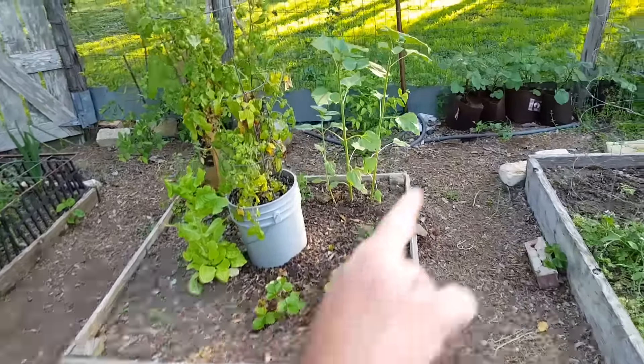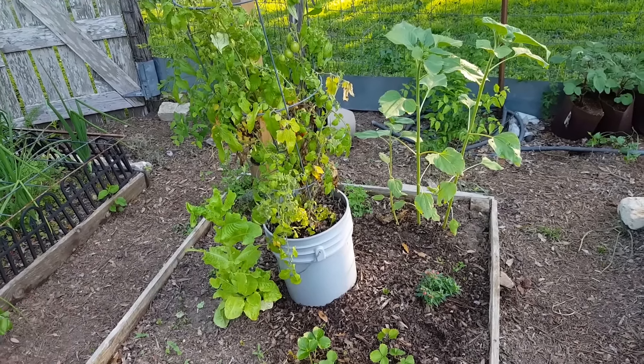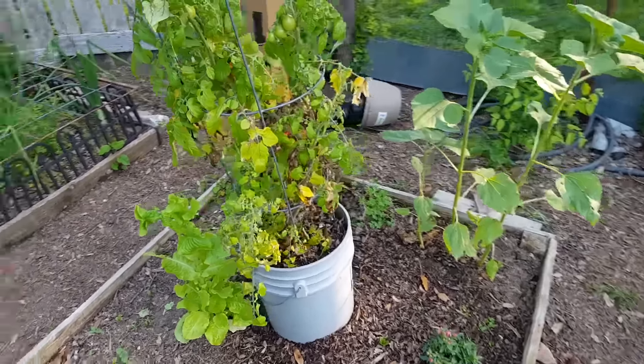Luke's garden has a tomato plant that seeded itself in a bucket from last year. You can see where I planted tomatoes in buckets — this one dropped a seed and produced a plant, and you can see it has some lovely tomatoes on there already, quite a few actually. Luke loves his little garden with his sunflowers, strawberries, his mustard plant, and his lettuce plant that's about to bolt and go to seed.